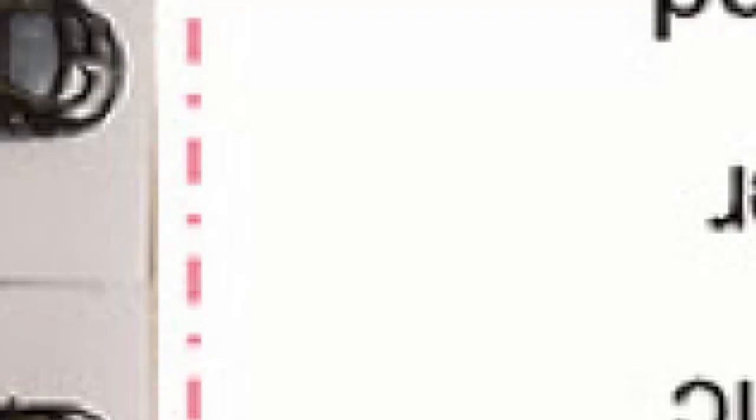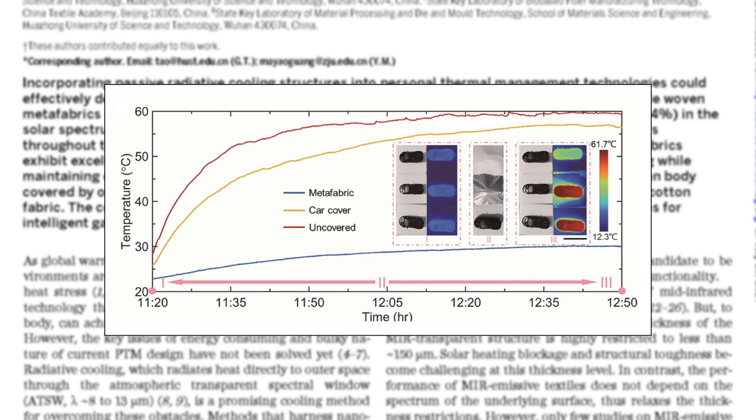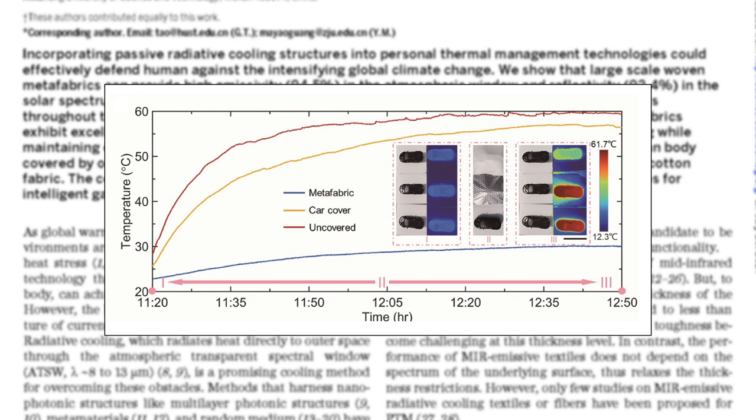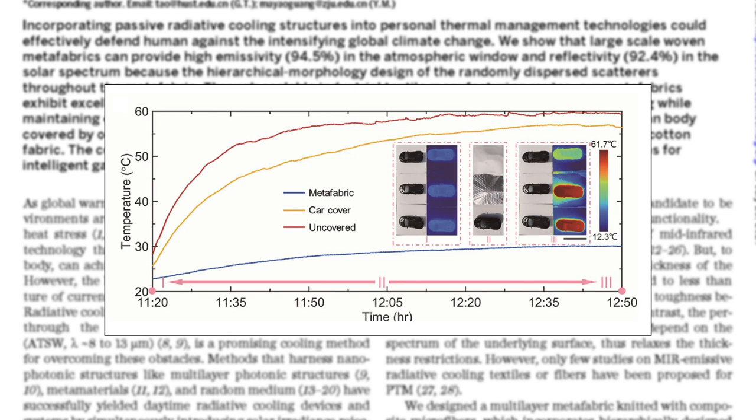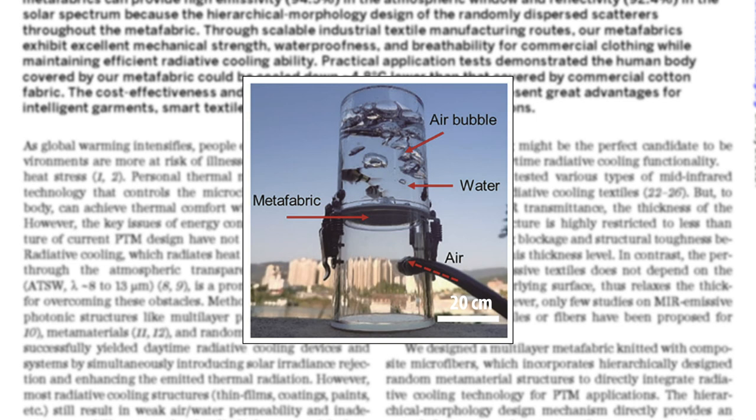They also showed a similar result by using the material to cover a model car, which showed a massive 30 degree difference after only an hour and a half of sunlight exposure. Additionally, this type of fabric doesn't just work in sunlight — the same group has also shown that these radiative cooling textiles can have a cooling performance equivalent to more than 2 degrees inside. Not only does this fabric reduce your temperature, but it's also breathable while simultaneously being waterproof. The scientists managed to use the fabric as a waterproof membrane while still being able to push air through the fabric, making bubbles.